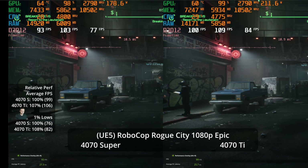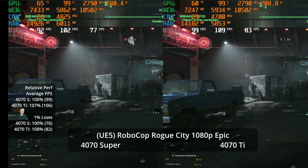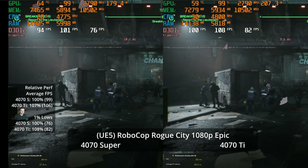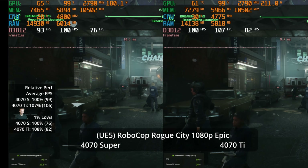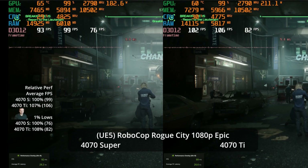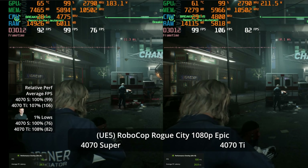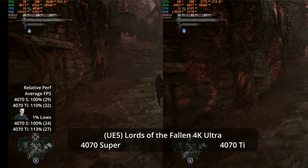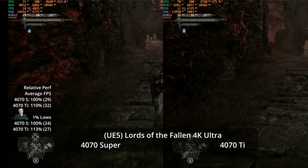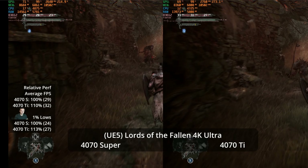The 1080p epic settings offer very similar results to what we saw at 1440p with DLSS quality — a 7% advantage to the 4070 Ti at 106 versus 99 FPS. This highlights a key point: at 1440p you can use DLSS quality and often get similar performance to 1080p native, but arguably with better image quality from the 1440p reconstruction.